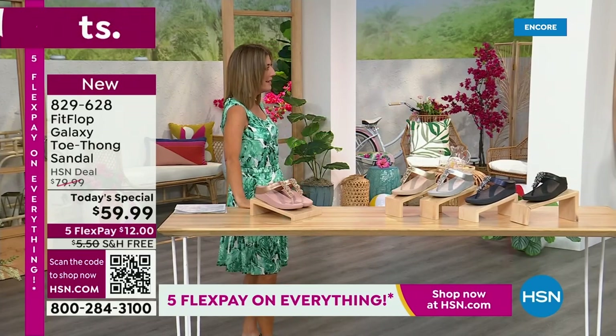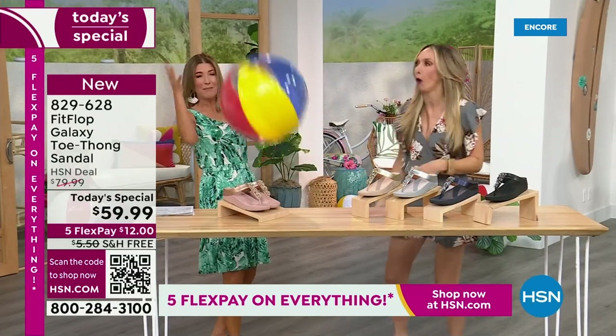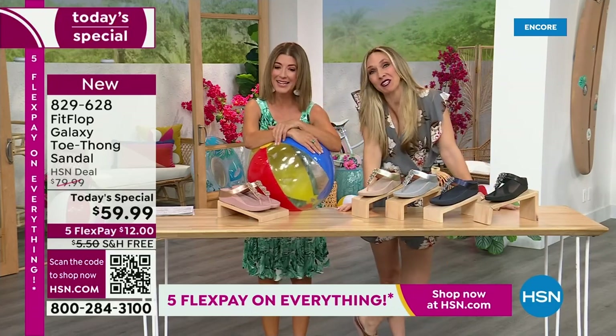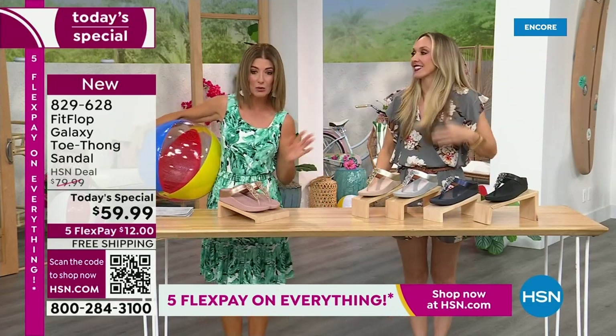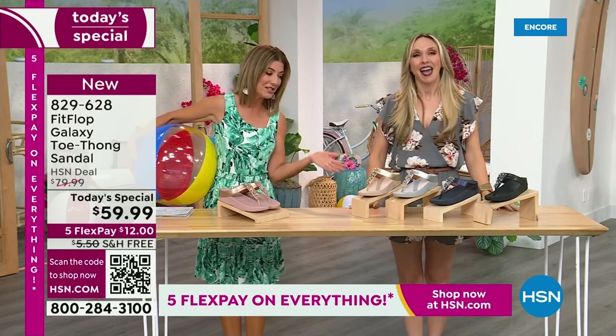Are you going to kick a beach ball with me? I thought I would bring it back. It's our Summer Host Faves here at HSN. We are having a lot of fun. We are — and I can't wait for you to jump in. We're going to talk about the sizing real quick, because you do not want to miss a Fit Flop day here at HSN.